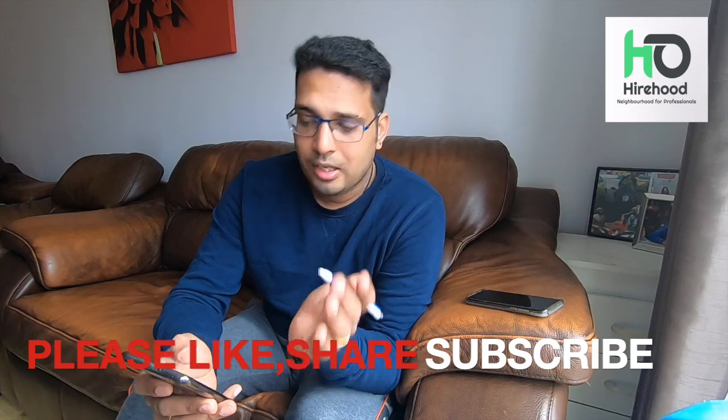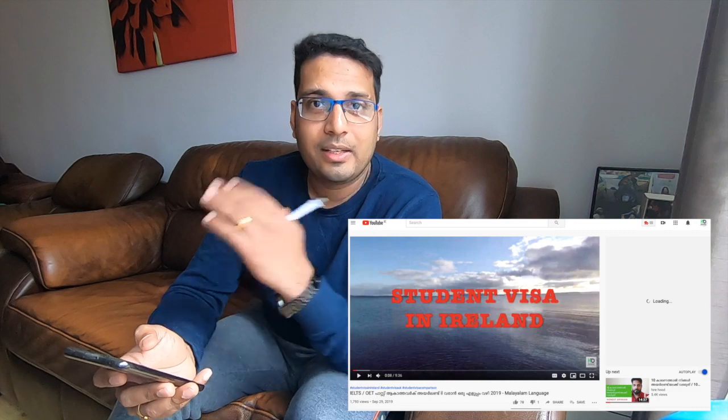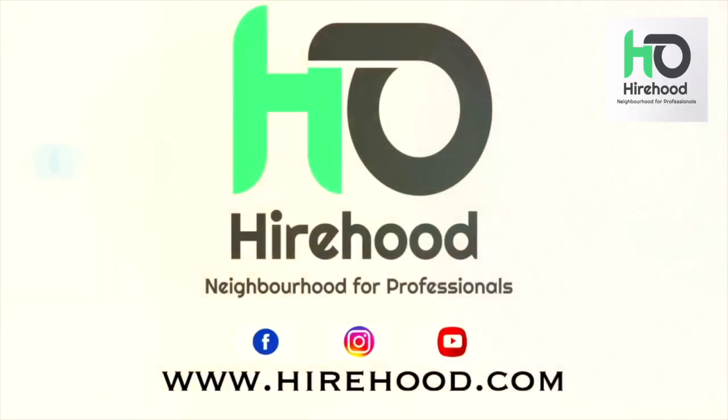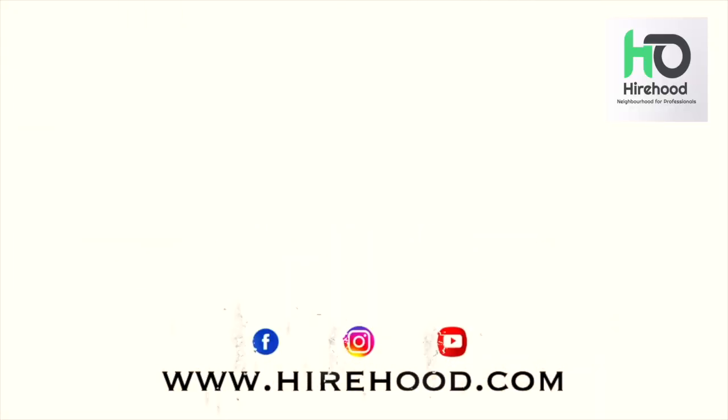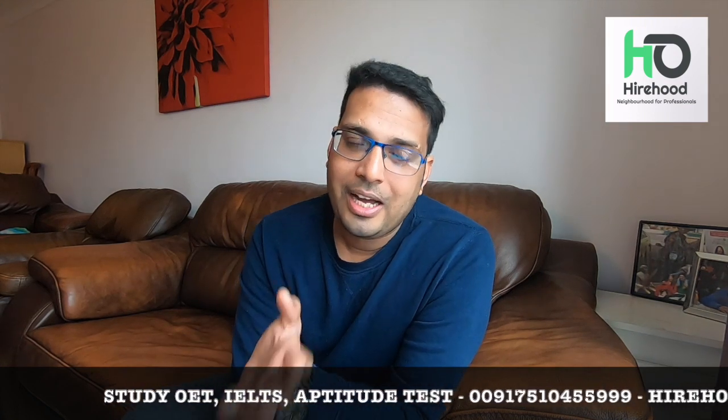A brilliant question! For details, I am going to show you a complete video — a complete review. I will recap that message. Does he need to do OET or aptitude test in order to get an NMBI registration? The answer is yes. I'm going to explain this — there's a link in the description.